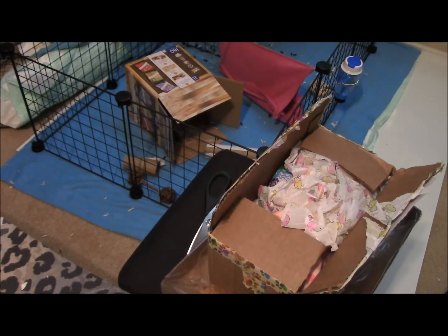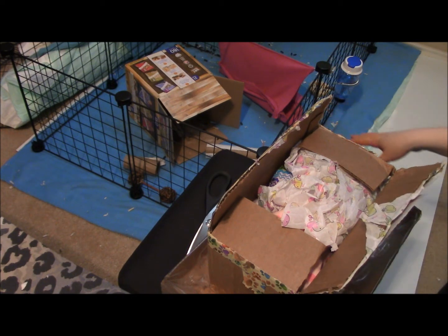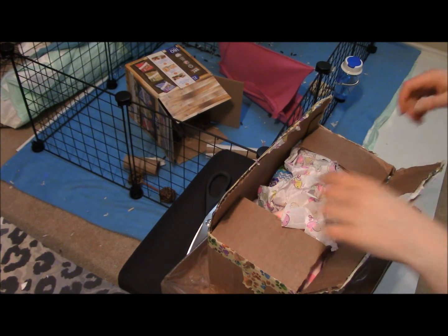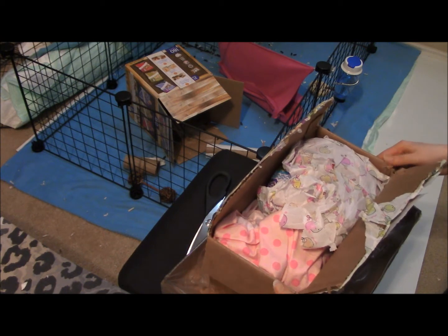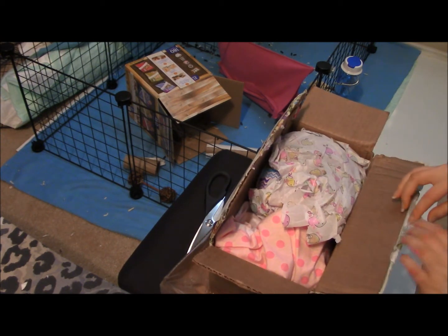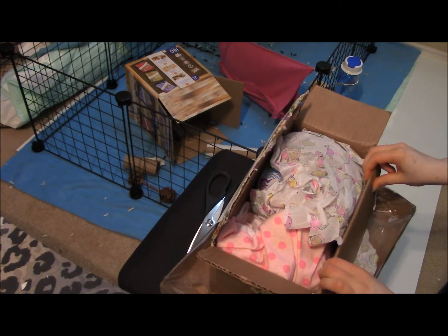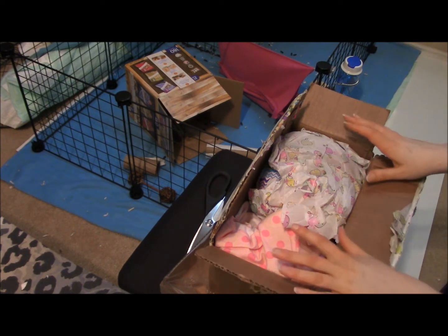Hello everybody, sorry for the weird angle. This is my guinea pig cage — it's really messy right now but I was hoping he might come out so y'all could see him. This is a box opening; I got this from someone on Instagram. Sorry, I'm very tired — I've been gone all day shopping for my guinea pig and his sisters.